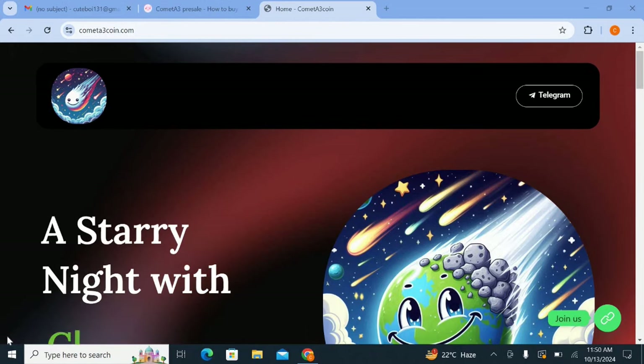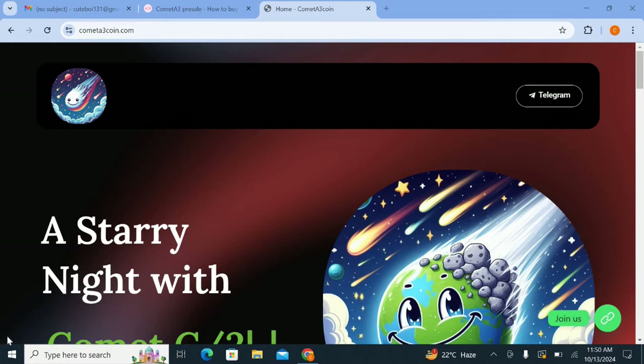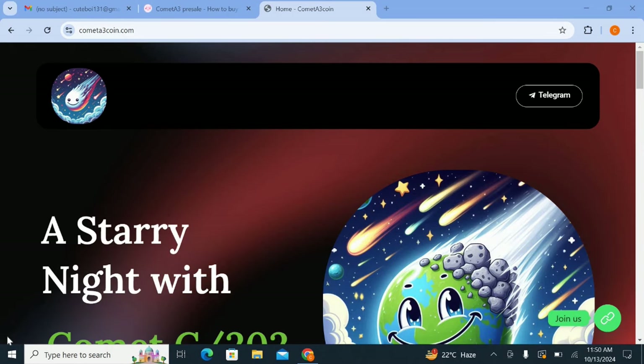Hello guys, welcome back to our YouTube channel. In this video we will talk about the latest platform. First of all, if you have not subscribed to our YouTube channel yet, please go and subscribe and press the bell icon for all the latest updates. Let's start the video without wasting any time. Basically this video is about a coin — Cometa coin, Cometa A3.